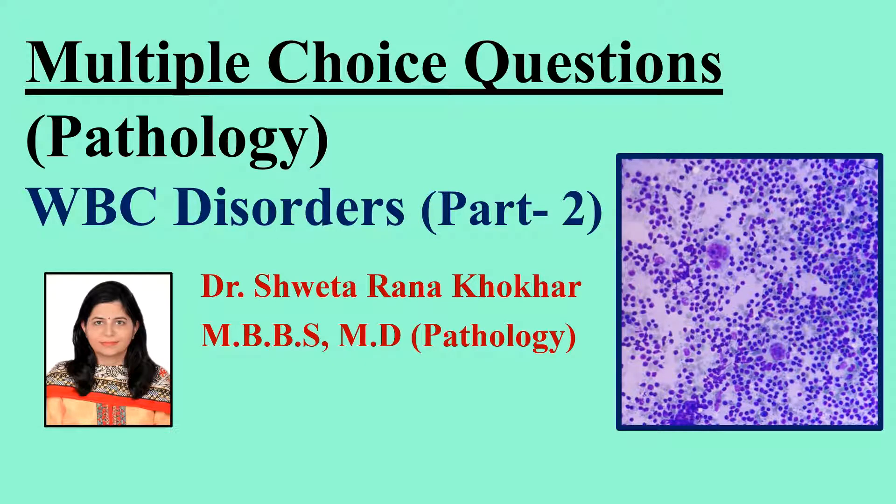Hello viewers, for today's video, which is part 2 of WBC Disorders, I have prepared and compiled 20 more MCQs. So let's start.